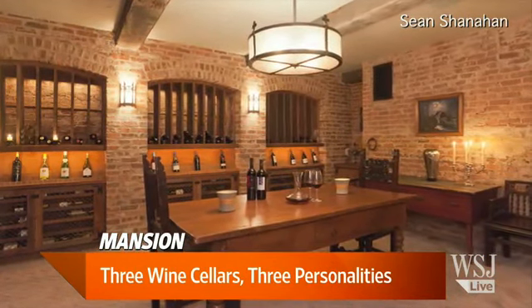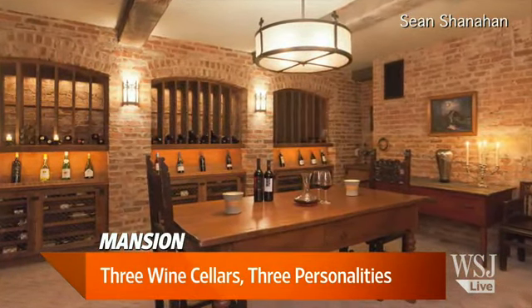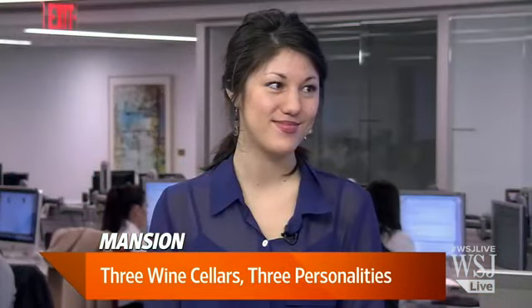We're back with WSJ Lunch Break. I'm Wendy Bounds. On our mansion segment today, from mahogany in Africa, zebra wood wine racks to a stained glass window, we've found three wine cellars that are going to satisfy even the pickiest wine lovers. Sonette Tanaka is right here beside me from the mansion segment, and she's going to tell us all about them.